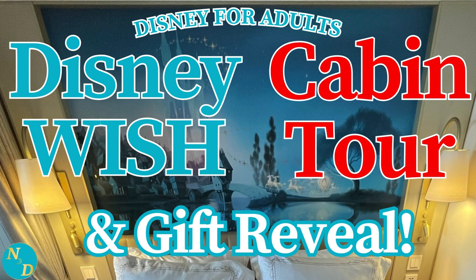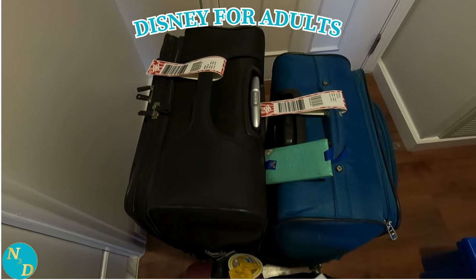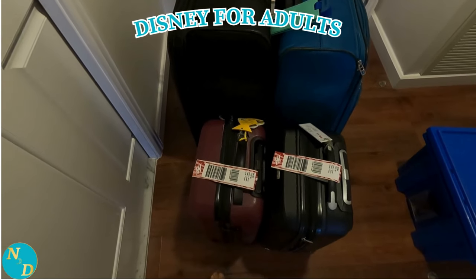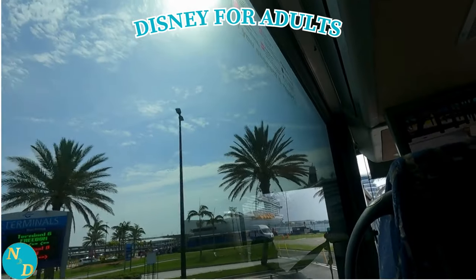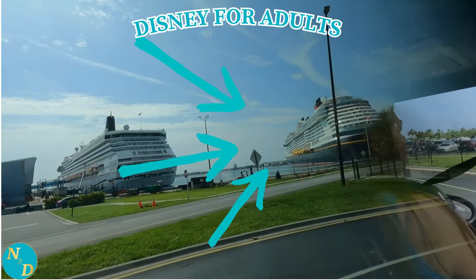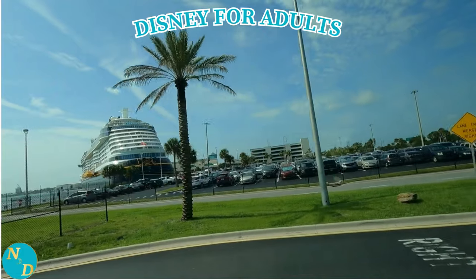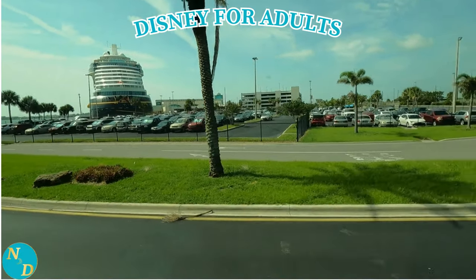The Disney Wish cabin tour and gift reveal. Back in June, Nancy and I celebrated our wedding anniversary with a stay at Walt Disney World, sandwiched between a four-night cruise on the Disney Wish. We made sure to have our bags packed the night before and all tagged for the Disney Cruise Line bus transportation to Port Canaveral. We stayed a few nights at Disney's Grand Floridian Resort and Spa. In this video, we'll give you a room tour of our veranda cabin, plus we'll show you the surprise I arranged for Nancy — the Luxury at Sea for Two Romance Package.